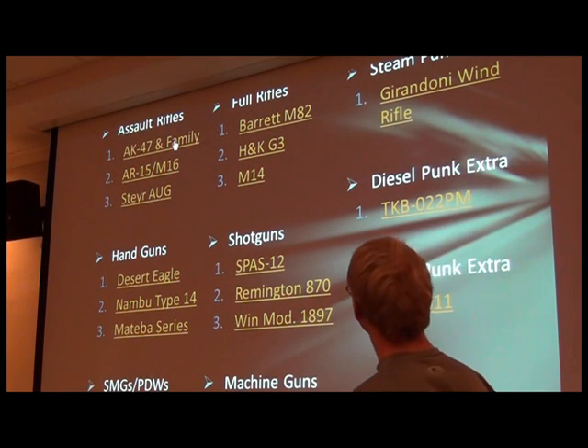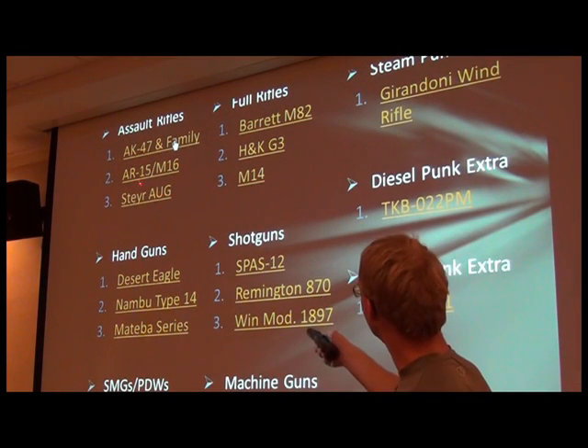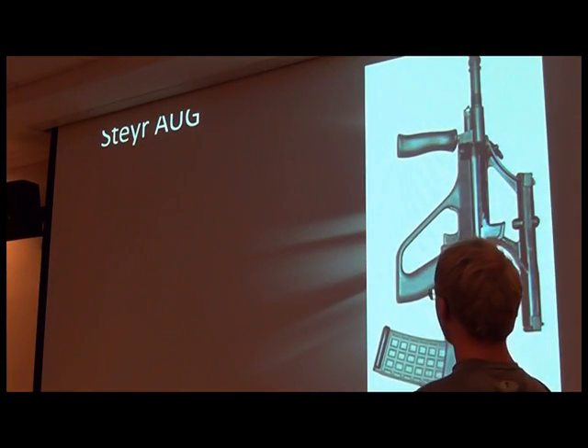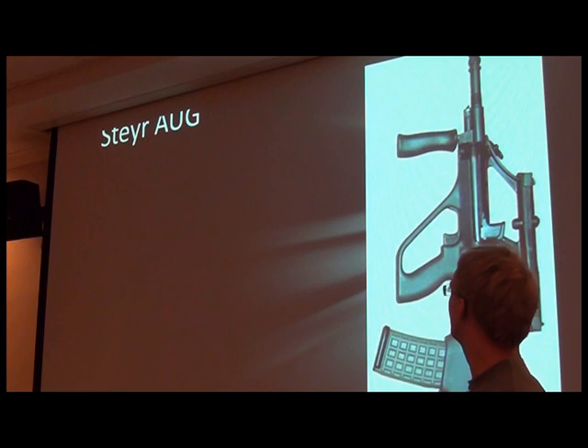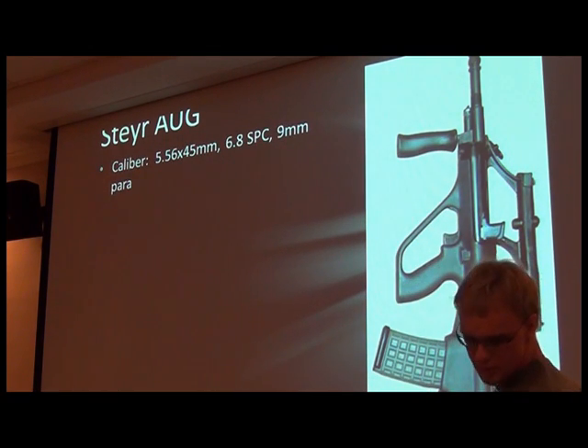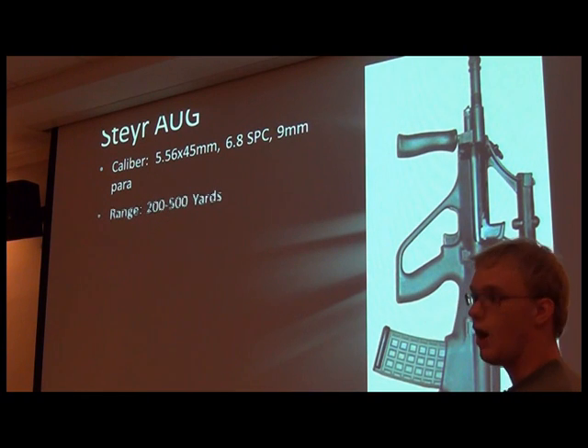An audience member calls out: Steyr. Steyr A-U-G? Steyr, please. The Steyr AUG was one of the first popular bullpups.